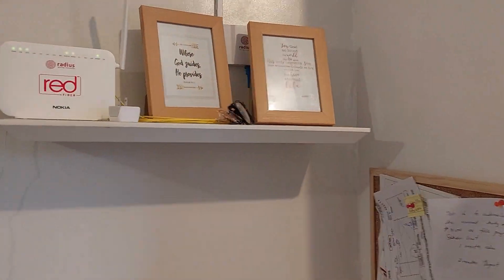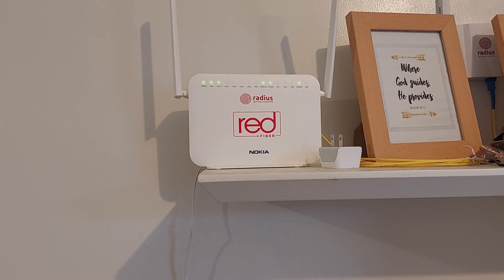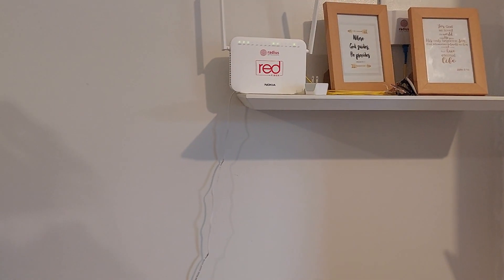Here's the router for the wireless Wi-Fi. It costs less than $30 a month — a real bargain — and it's pretty fast too. We can watch videos and Netflix with no problem.